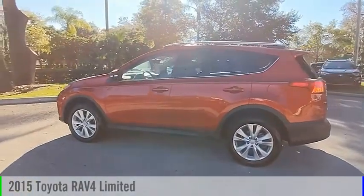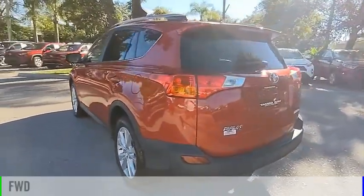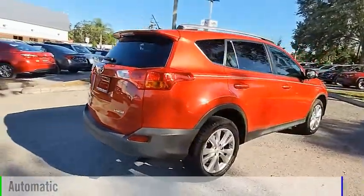You are going to love this 2015 RAV4. This vehicle is powered by a front-wheel drive, four-cylinder, 2.5-liter engine, and comes with an automatic transmission.